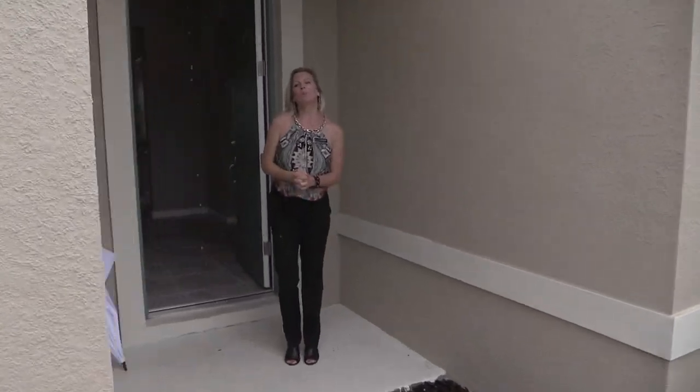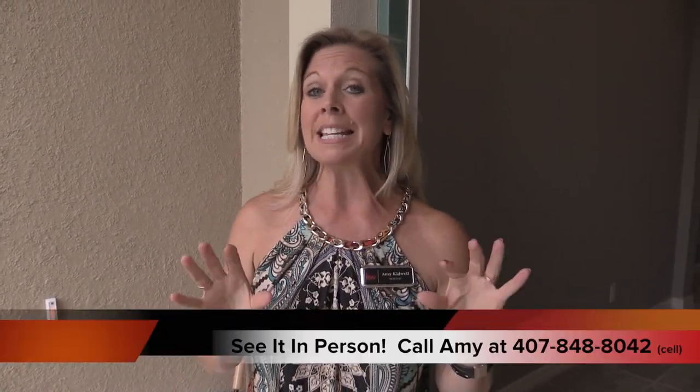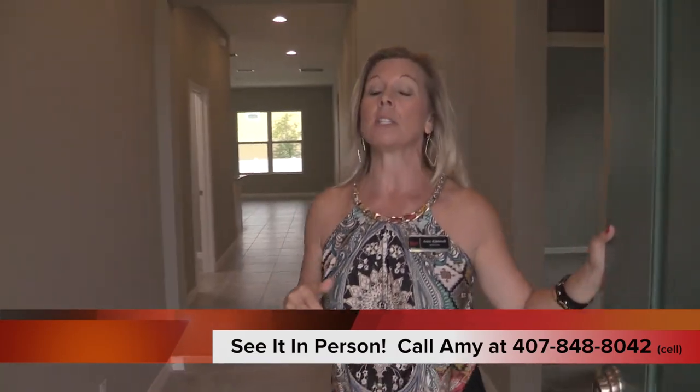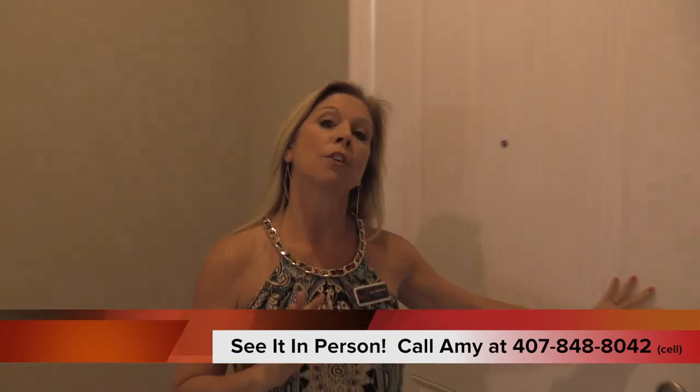Hi everybody, it's Amy with Heart & Home Orlando. Today we're taking a look at a Cahovnanian community called Hilltop Reserve here in Apopka, Florida. The home behind me is already sold, so don't look at this as one you can actually buy. I want you to watch this video for the floor plan and layout — this is the St. Lucia by Cahovnanian.